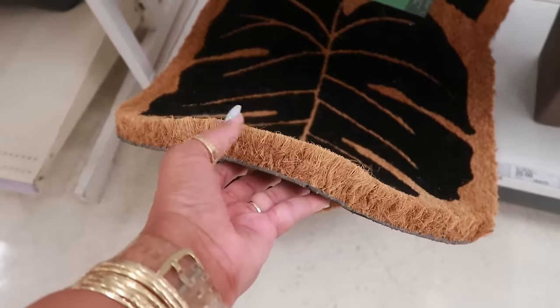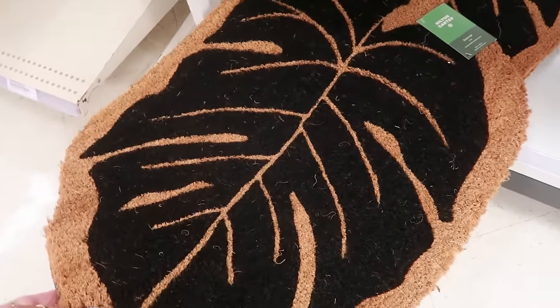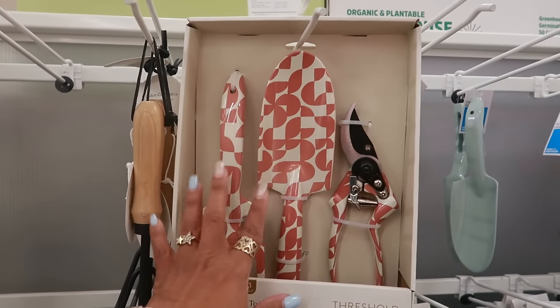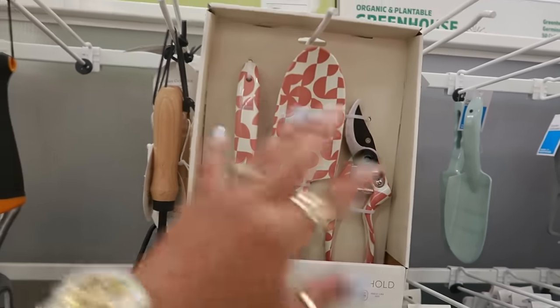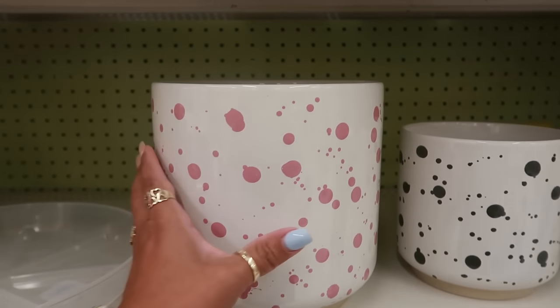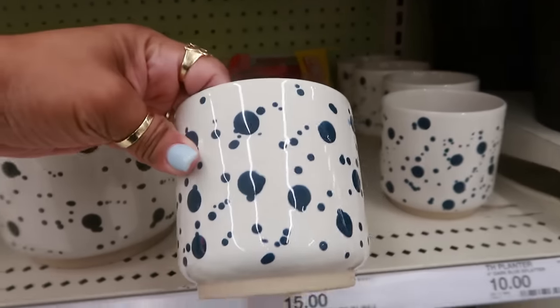This one is thick — I think it's $20. That's the Hilton Carter brand. This garden tool set is $25 — that would make a nice gift, especially for Mother's Day if you have a gardener in your life. The pots with the pink splatter are $20, the smaller one is $15, and then this one is $10. I like the pink ones more.